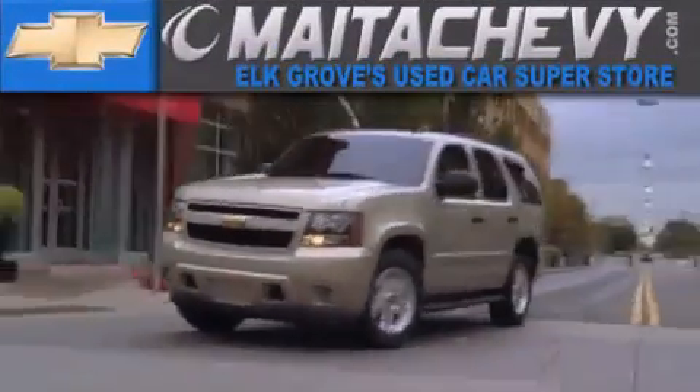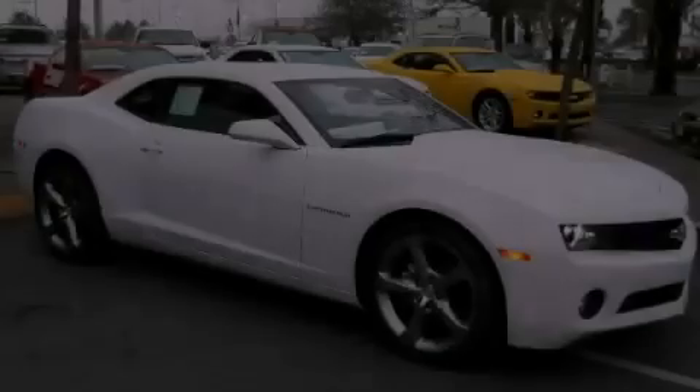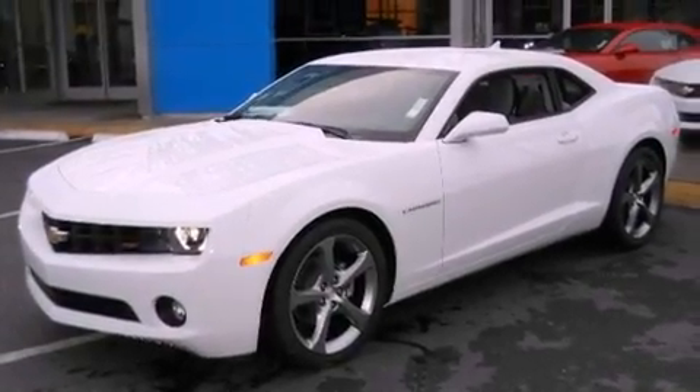Another fine vehicle offered by Meta Chevrolet. This is a brand new 2013 Chevrolet Camaro. Enjoy the road. All of the following features are included.